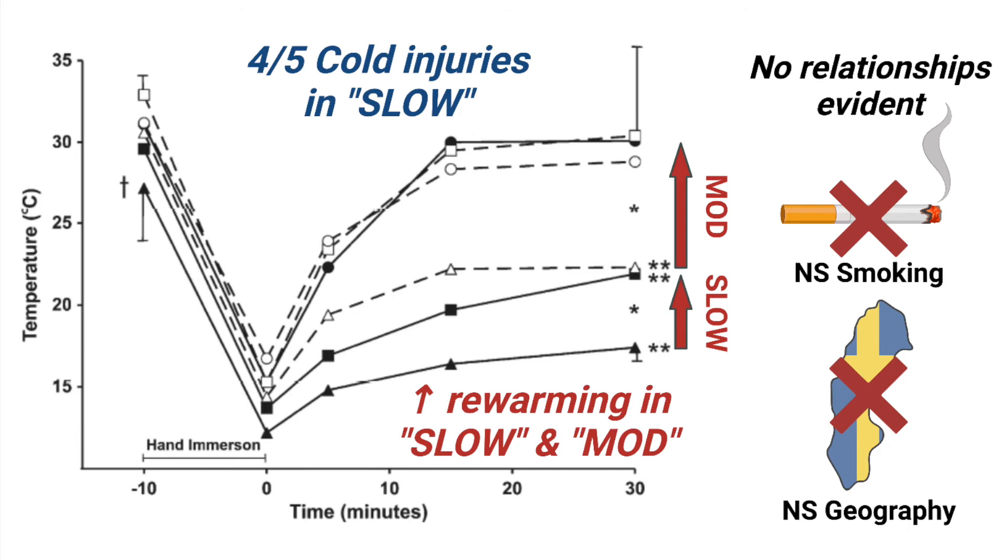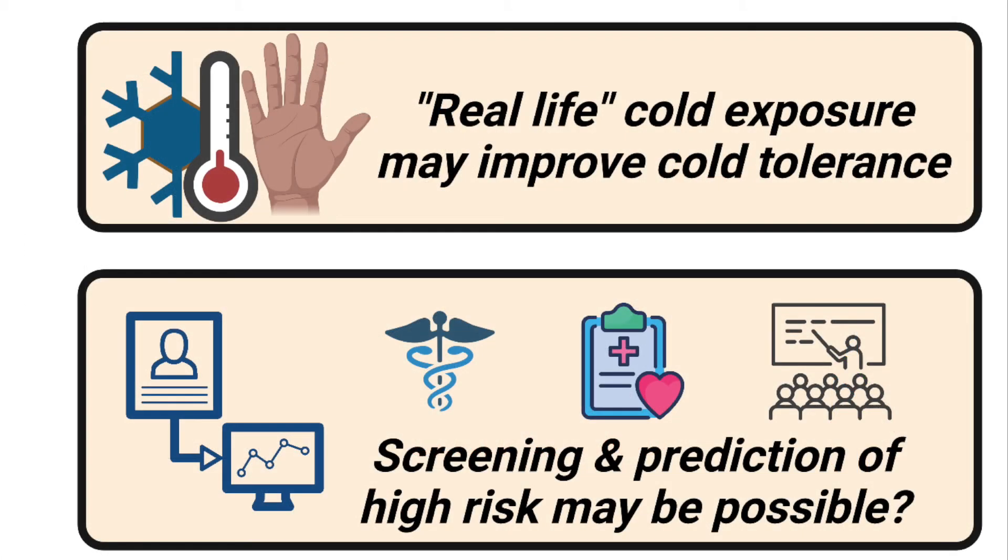However, the slow group still remained worse than the moderate or the normal group. No relationship was found with regards to smoking history or hometown climate. This study is interesting because it suggests that long-term natural exposure to cold can indeed improve our cold tolerance, in stark contrast to the lack of change seen in lab training studies. So there's something unique about natural adaptation that scientists remain unclear about.